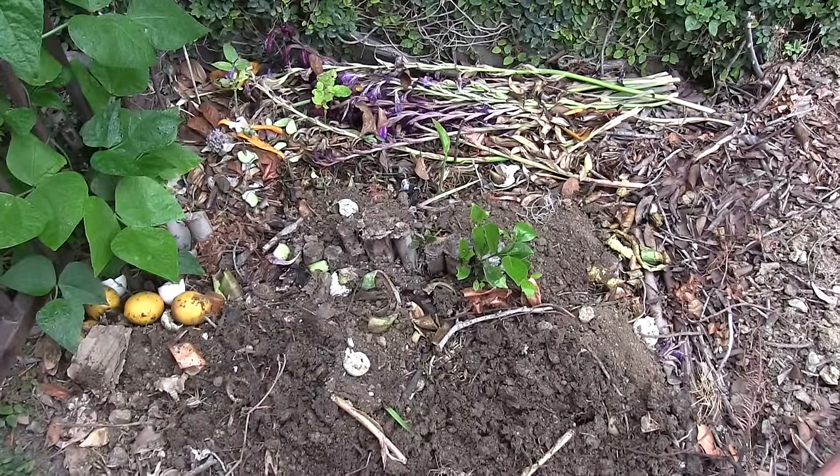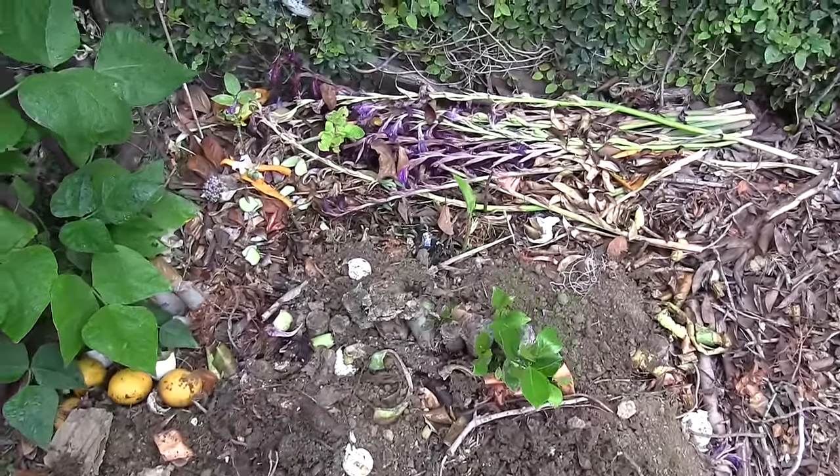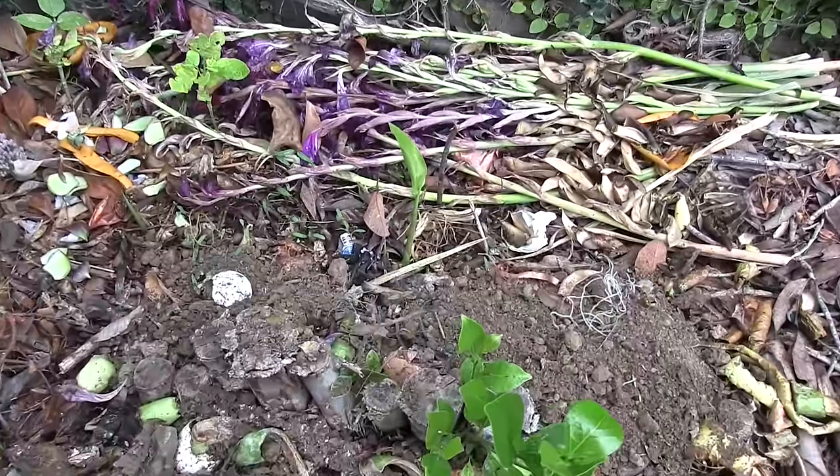Hello everyone, Brian here. This is the June update of what's growing on in my backyard garden. If you didn't catch the May update, be sure to check that out.